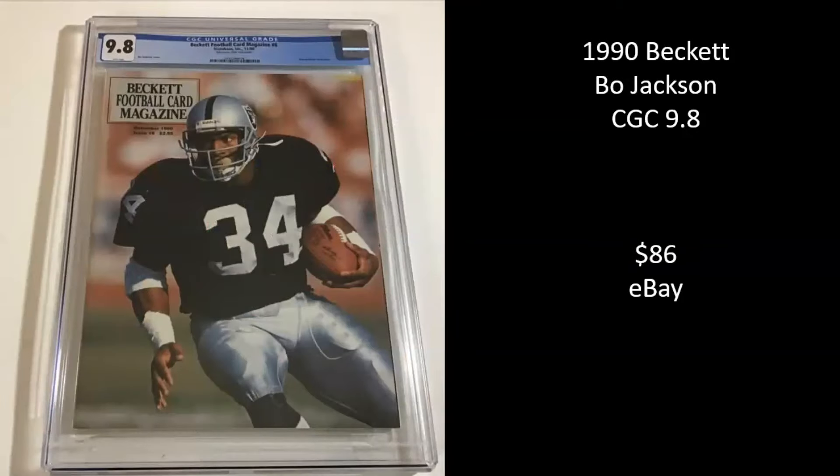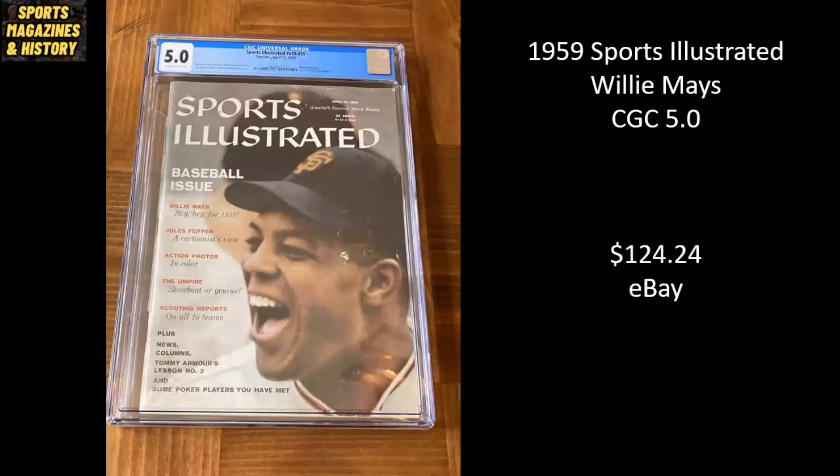We've got Bo Jackson — this is a Beckett magazine from 1990, CGC 9.8, and it sold for $86 on eBay. 1959 Sports Illustrated, Willie Mays — this is my favorite Willie Mays cover. It's his first solo cover; his first cover was alongside Leo Durocher and Lorraine Day, but this is just Willie Mays, the Say Hey Kid. It's a CGC 5.0, went for $124.24.